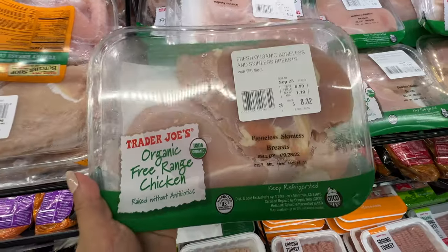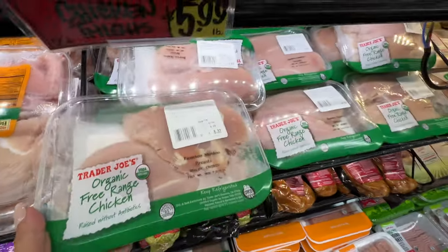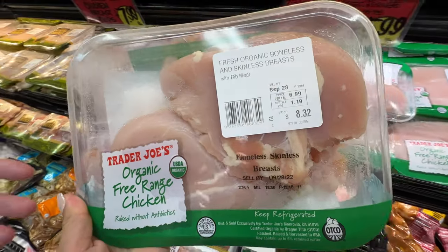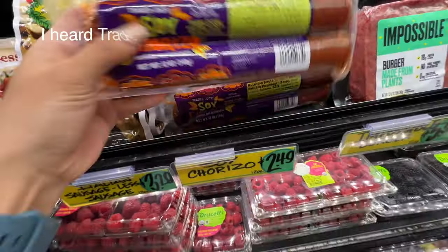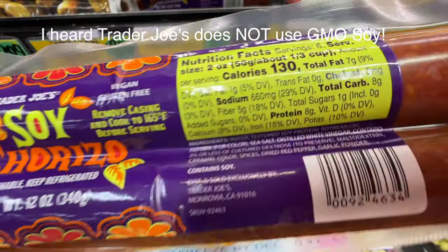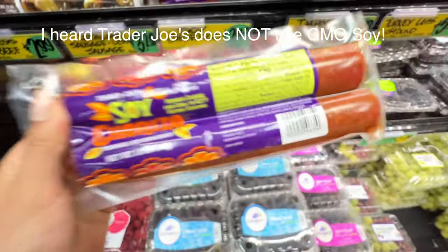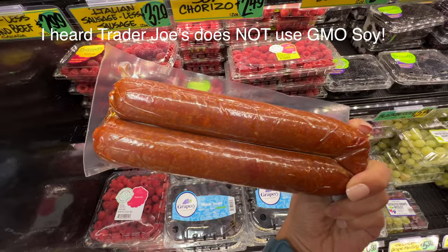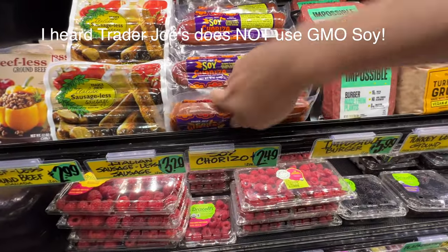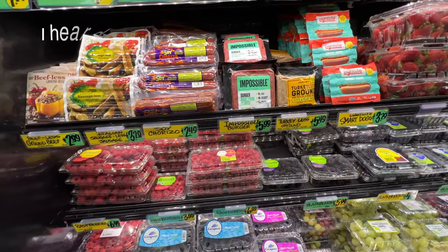Trader Joe's has the organic free range chicken — $7 per pound, pretty good. Organic and free range — this is Miss Ming approved. Trader Joe's also has a soy chorizo, $2.49. It has soybean oil which is not the best. It's a soy product that looks like chorizo but is made of soybeans. Brandon said no — we're not eating those beefless beef products anymore.